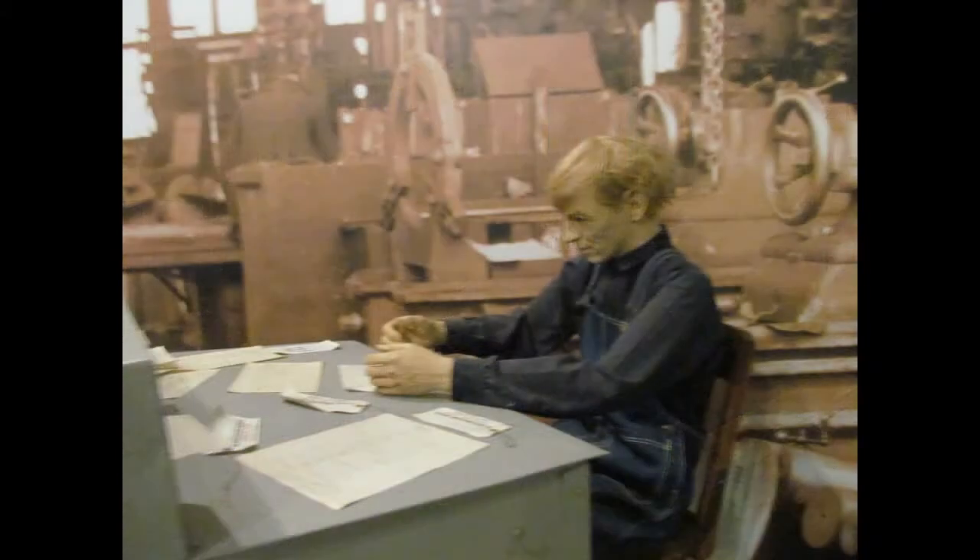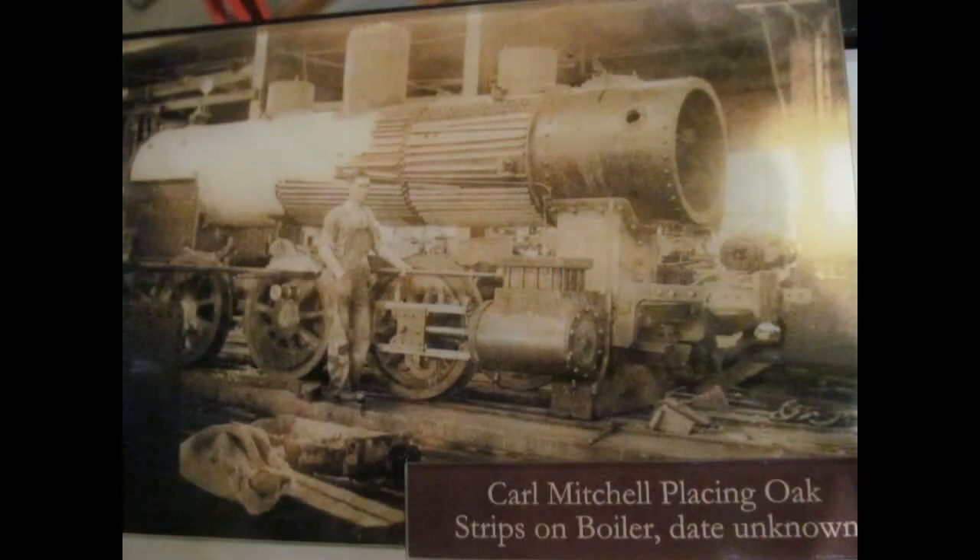The machinists working at the Glover Machine Works were undoubtedly the most skilled workers at the factory. The machinist not only had to have a high degree of technical knowledge about how the various pieces of machining operated, but also needed to be familiar with algebra, geometry, calculus, and metallurgy.